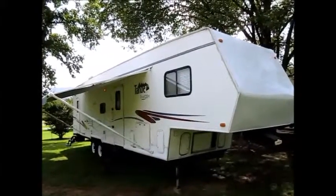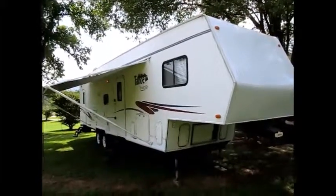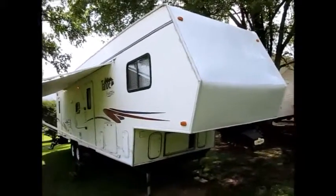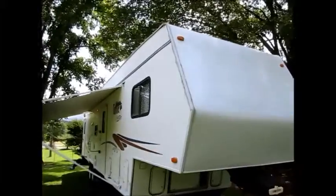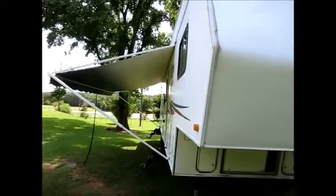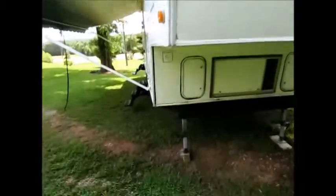This camper here is a 2002 Thor Tahoe. It's a transport, it's a toy hauler. It's 36 feet overall. No delamination. Very nice camper.